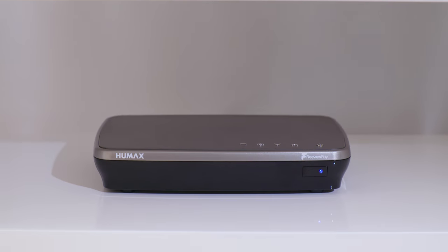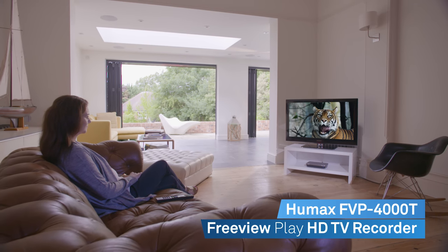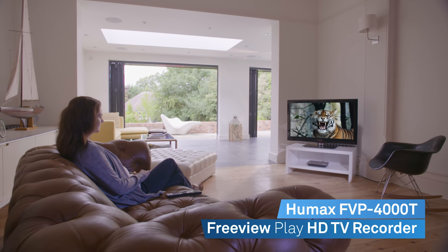Developing exciting products to explore new possibilities. Humax with Freeview Play — your perfect partner to a world of free entertainment.